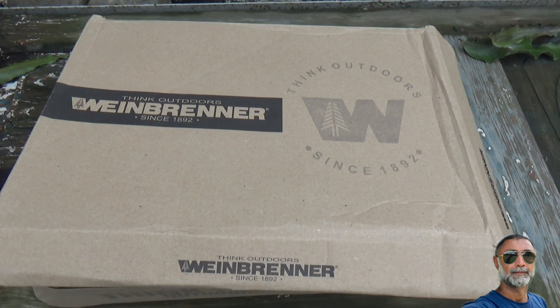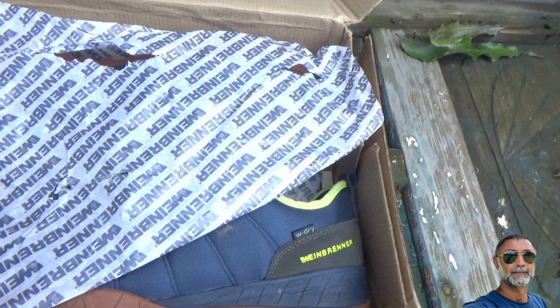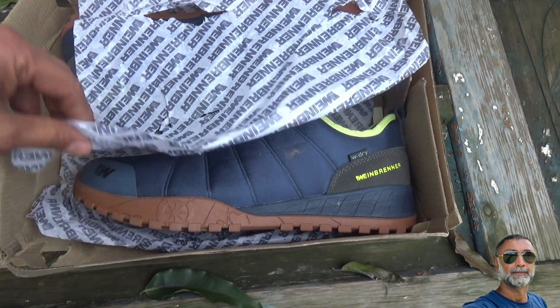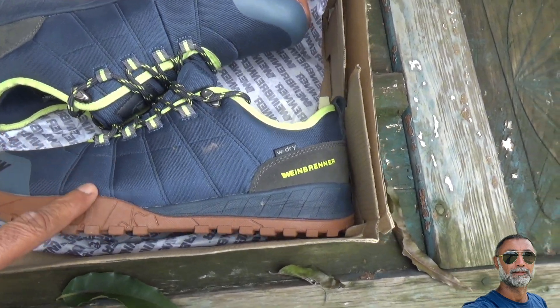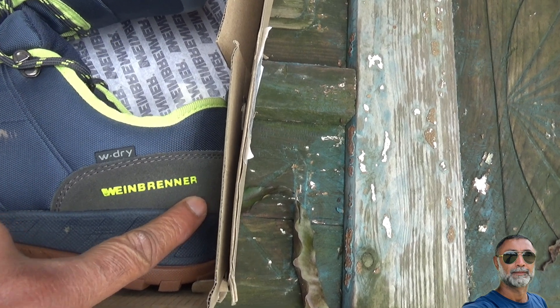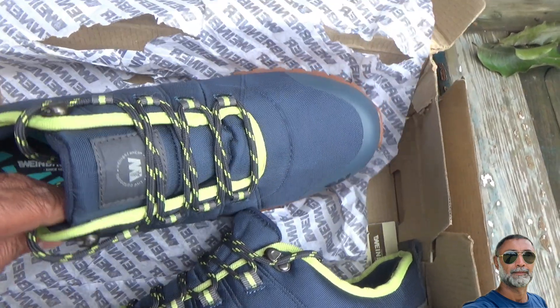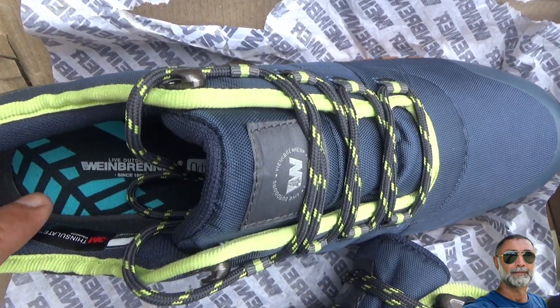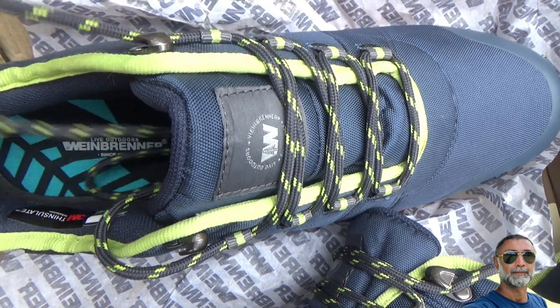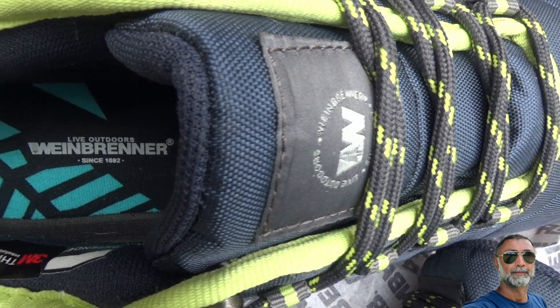The Weinbrenner Shoe Company was founded by Albert H. Weinbrenner. He was the son of a German immigrant and cobbler, and he left his house in 1892 and started his own manufacturing unit called Weinbrenner Shoe Company. This company is headquartered in Wisconsin, United States of America.